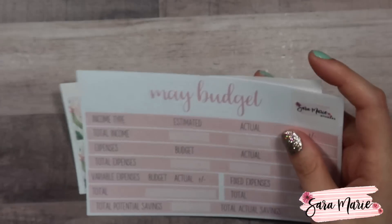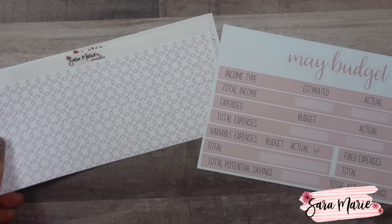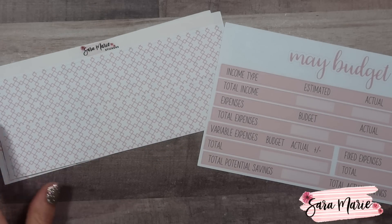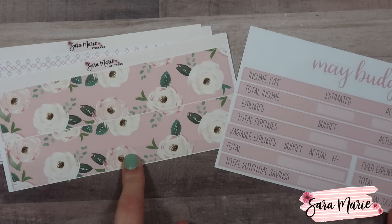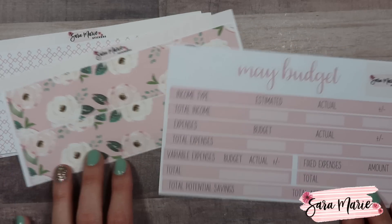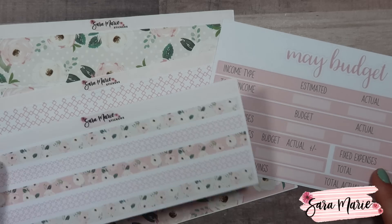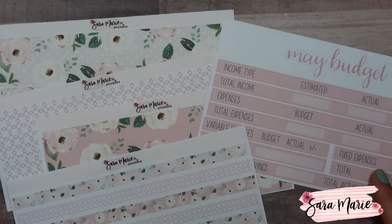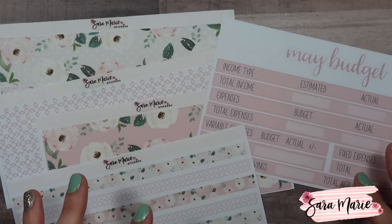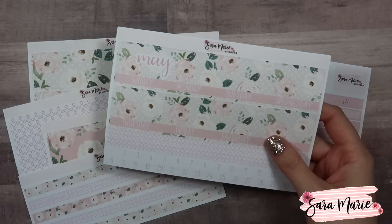I always have a couple different versions of washi so if you don't like the one I love, you have other options. The second is a peach diamond-shaped one — a little more laid back, not so floral. Then the last one is another peach floral option if you just want a bit more color. They all go together, so you can mix and match in your planner. The thin washi is just a combination of those.